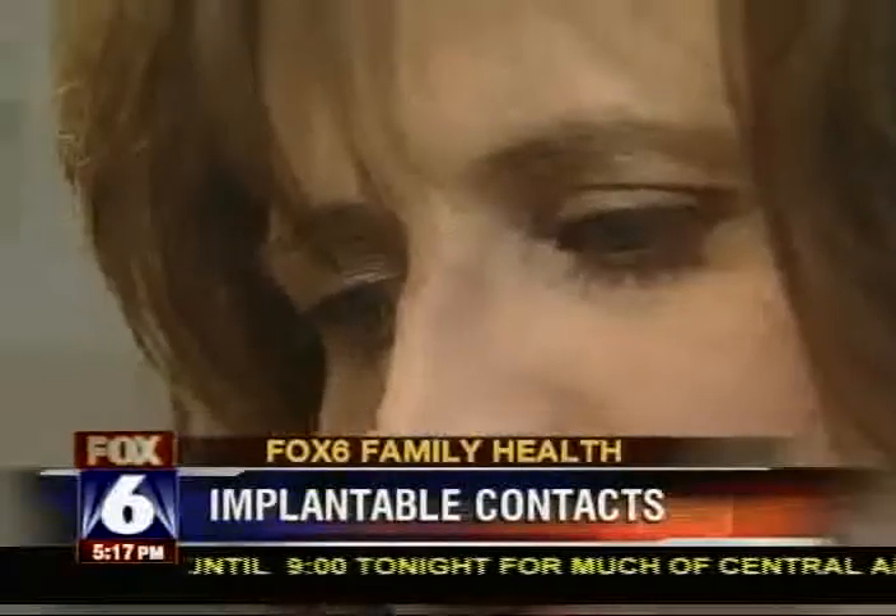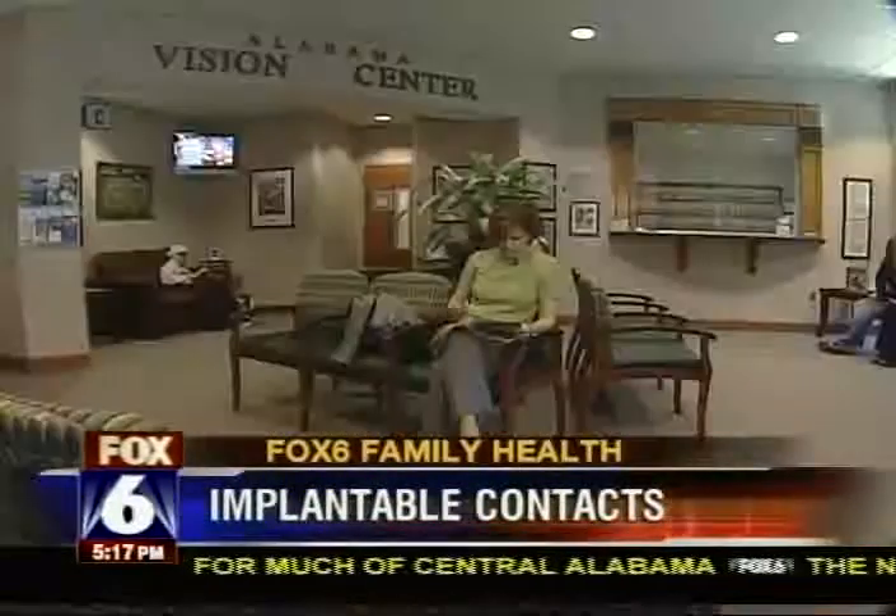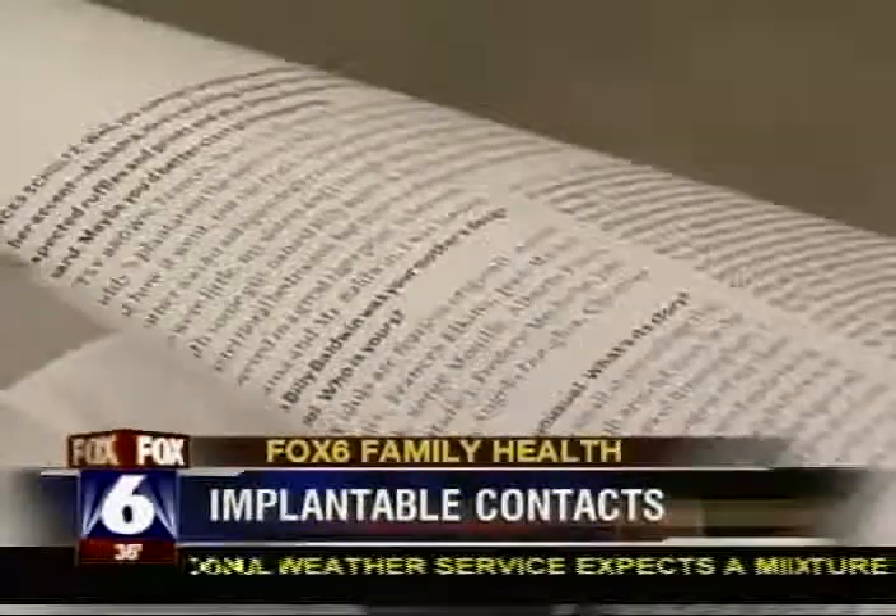Christine has since had contacts implanted in both eyes and is thrilled with her results. She says sometimes she still reaches for her glasses in the morning, but she's getting used to life without them. "I don't know I have my eyes fixed. Now it's just — oh, I can see. And I've never had that since third grade."